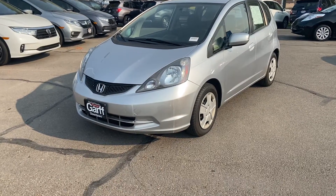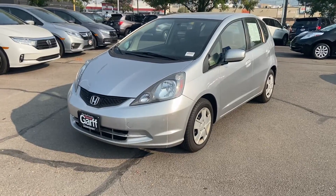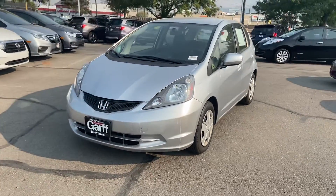Hey guys, welcome to Kangaroo Honda Downtown. My name is David Reyes and we're looking at a 2013 Honda Civic hatchback. I'm gonna start with a slow walk around of the vehicle.